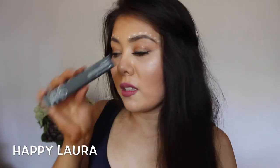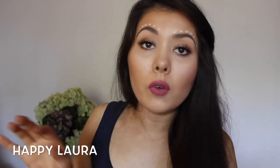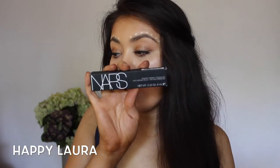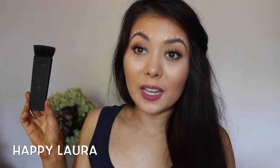I also did two repurchases from NARS. The first is the NARS Pro Prime Smudge Proof eyeshadow base — I love this stuff, it's the best eye primer ever. If you have oily eyelids you need it in your life; it's worth every single cent. The second repurchase was the NARS Radiant Creamy Concealer in the shade Vanilla — love this also, it's absolutely beautiful on the skin.